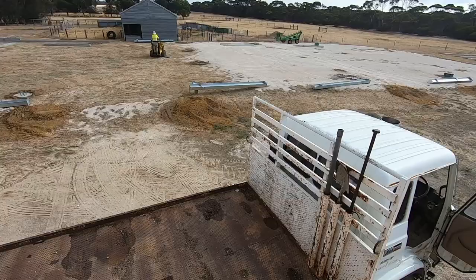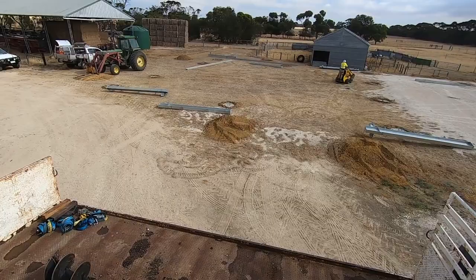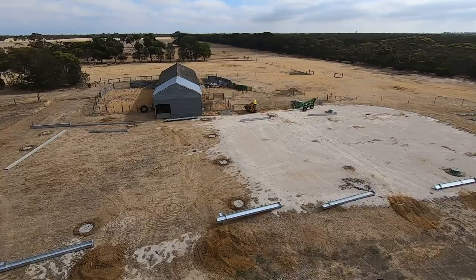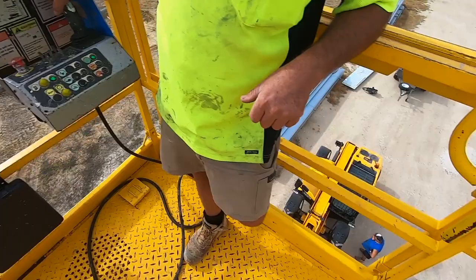I've just dropped back into mum and dad's and they got all the footings done. Looks good — it's pretty exciting! Look at that — real life drone. This is a scissor lift, just got unloaded. Makes that JCB look like a toy. Notice I am holding on to the rail!